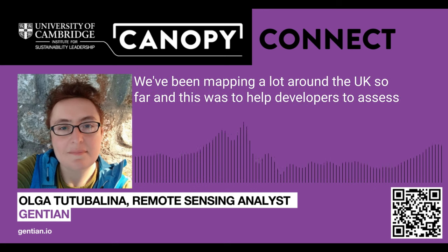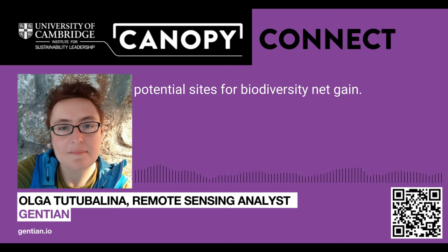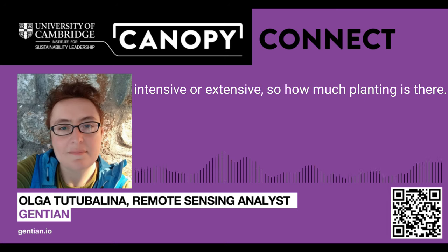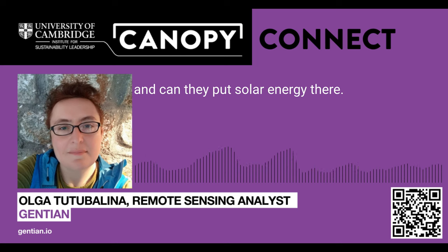We've been mapping a lot around the UK so far, and this was to help developers assess potential sites for biodiversity net gain. Also for urban authorities to look at how many green roofs they have in the city, what types — whether intensive or extensive — and how much planting is there. Can they retrofit more roofs with green roofs? What are those potential buildings?